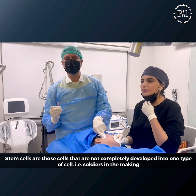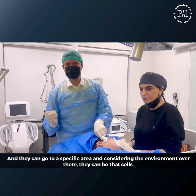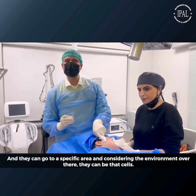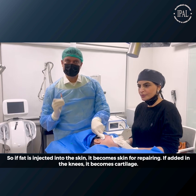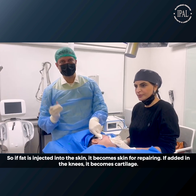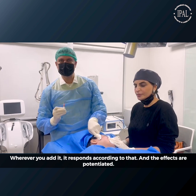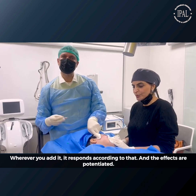They are soldiers in the making. They can go to a specific area and adapt to the environment made of those cells. So if fat is added into the skin, it becomes a skin-repairing agent. In knees, cartilage, etc. — if fat is added into the tissue, it will respond to that tissue and potentiate the effect.